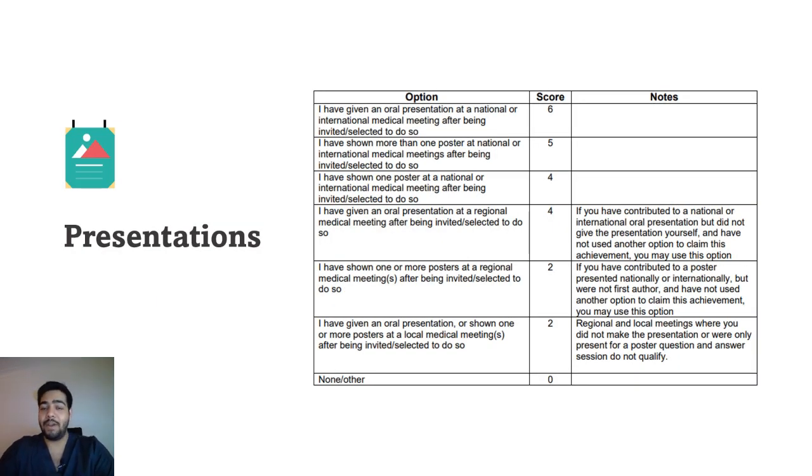The next section is presentations. If you have given an oral presentation at a national or international meeting, you get the highest marks. If you have shown more than one poster at national or international medical meetings, you get five marks. Try to work on a research project and present it at a national or international meeting — this will help you maximize your points.